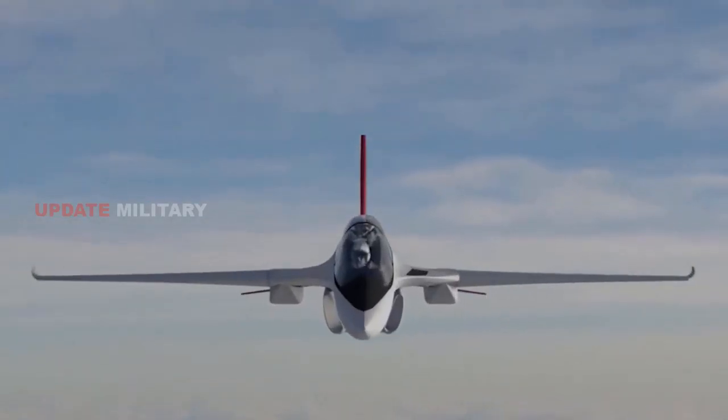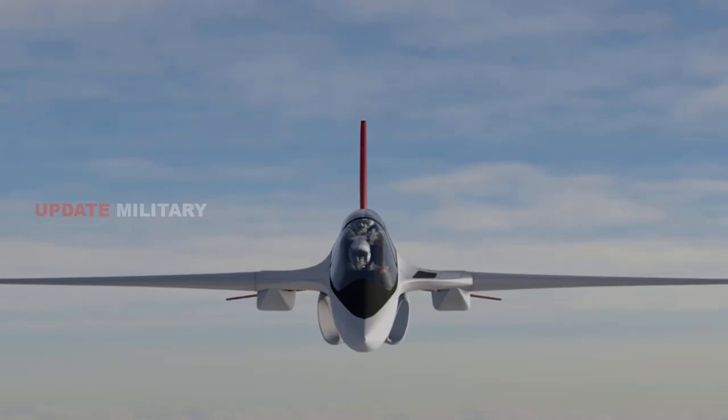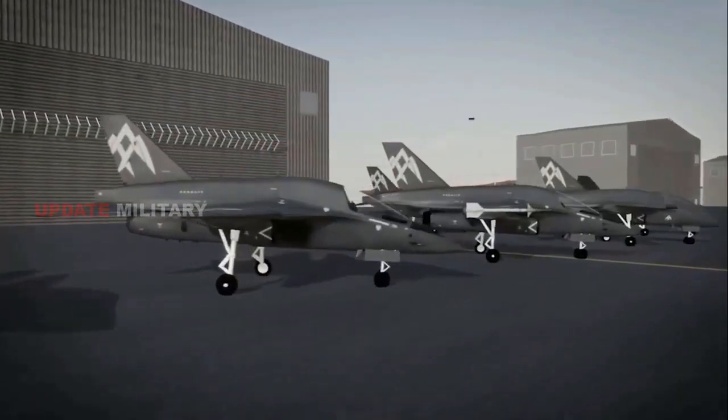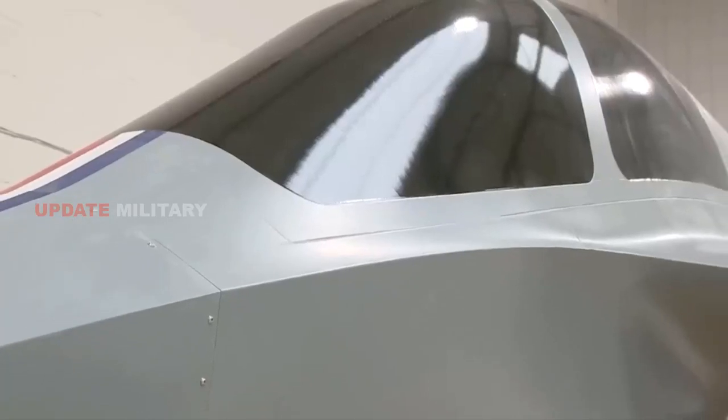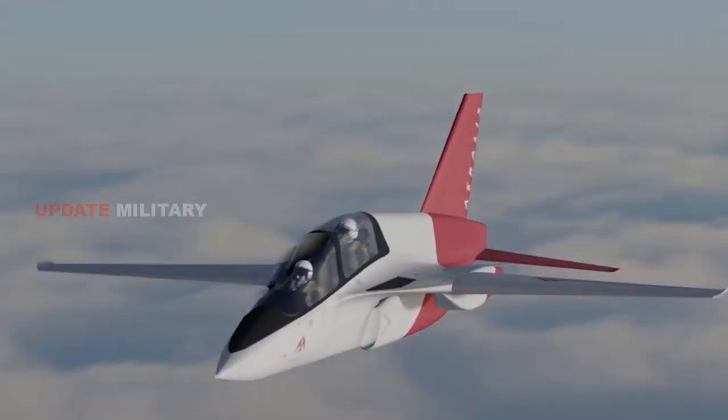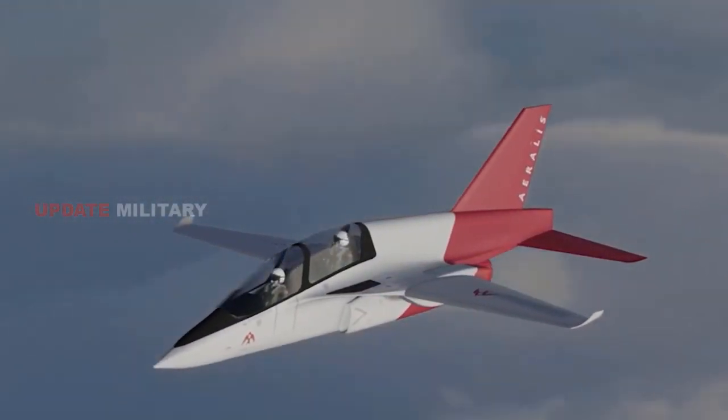U.K.-based aircraft developer Auralis is showcasing its modular light jet trainer design at London's DSEI 2023 exhibition. A core principle of the Auralis approach is its modularity, which forms the basis for an aircraft capable of adapting to a variety of roles.